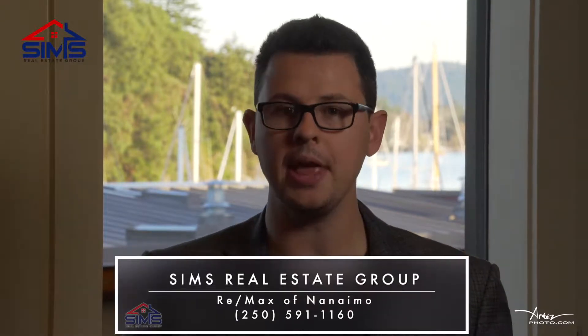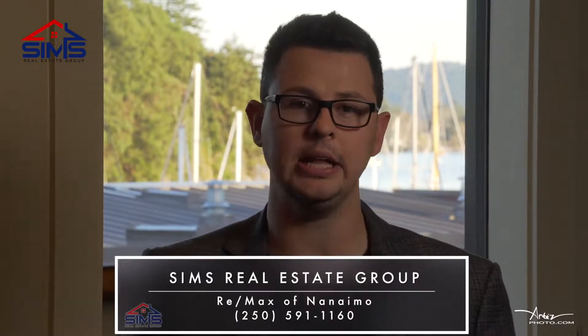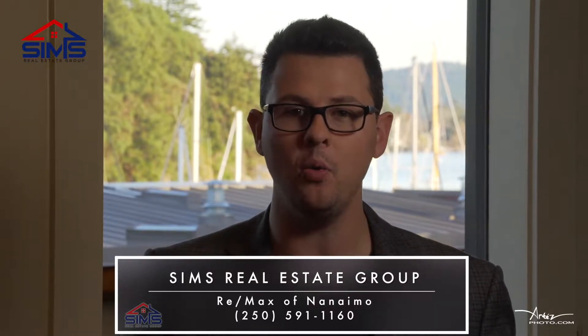Wow, what a great building and an awesome unit! This one definitely requires an appointment with your realtor, or better yet, contact our world-class client care team to find out why we are the leader here in Vancouver Island real estate.